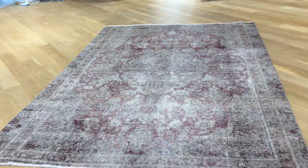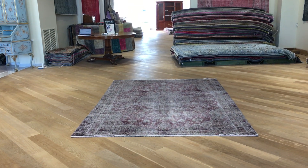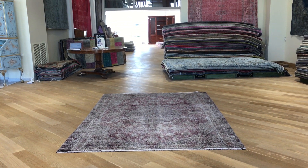On our website you find the largest selection of vintage carpets anywhere in the world. We ship our carpets with UPS. Shipment takes five to seven business days.